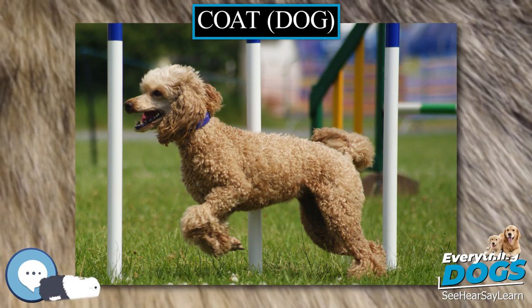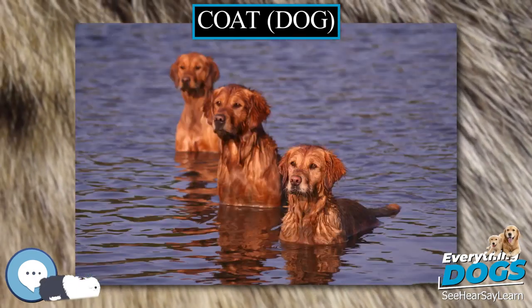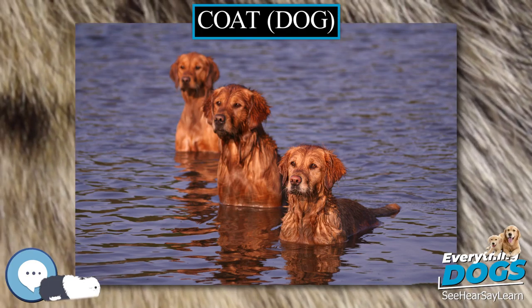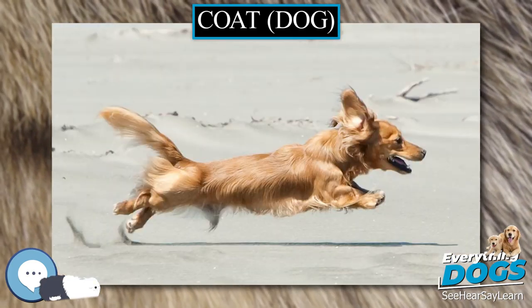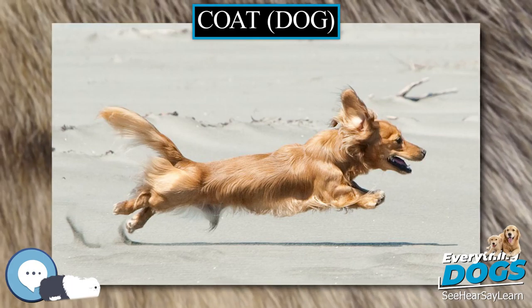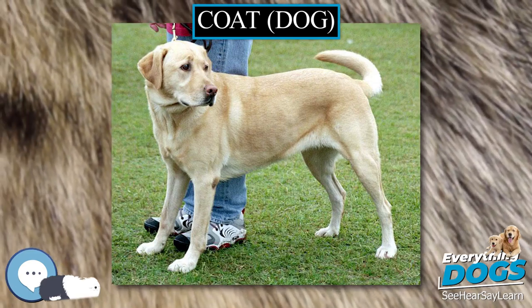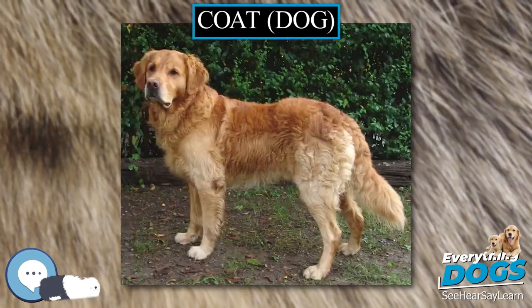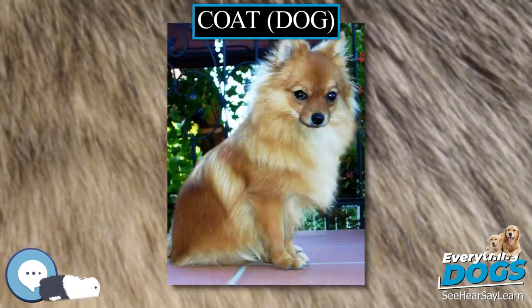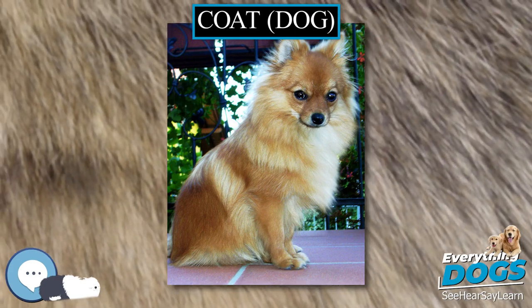During evolution of the dog from their wild wolf ancestors, coat colors in dogs were probably the inadvertent outcome of some other selective process, i.e., selection for tameness, and were not likely initially selected for intentionally by humans. Research has found that tameness brings associated physical changes, including coat coloring and patterning. Diversification of the dog into different types and ultimately separate breeds increased color variation as factors such as camouflage and visibility aided the dog's functionality.